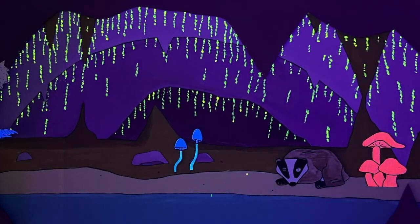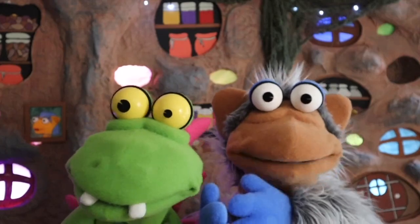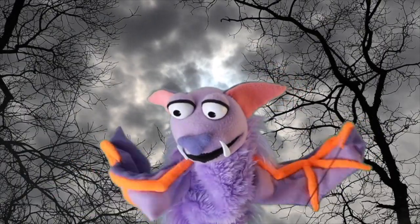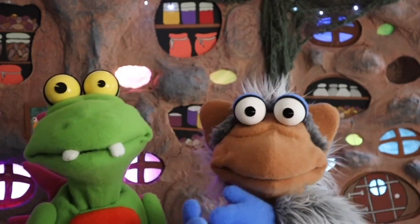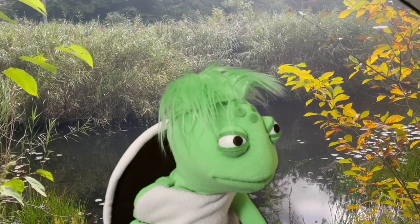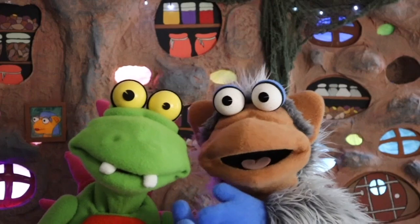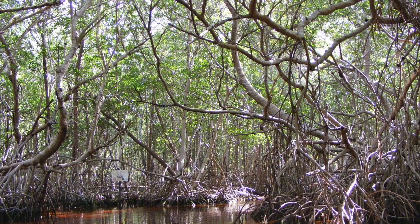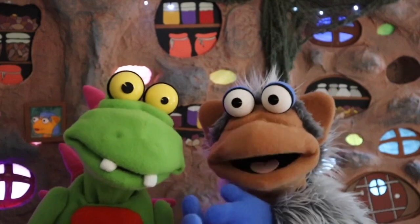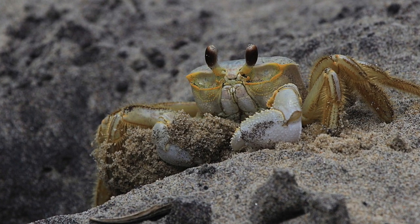Habitats are places where animals live. All the different spaces — the world has so much to give. From the forest floor to the corners of a cave, these are the habitats where critters live and play. Every home is a special place where critters live and play.